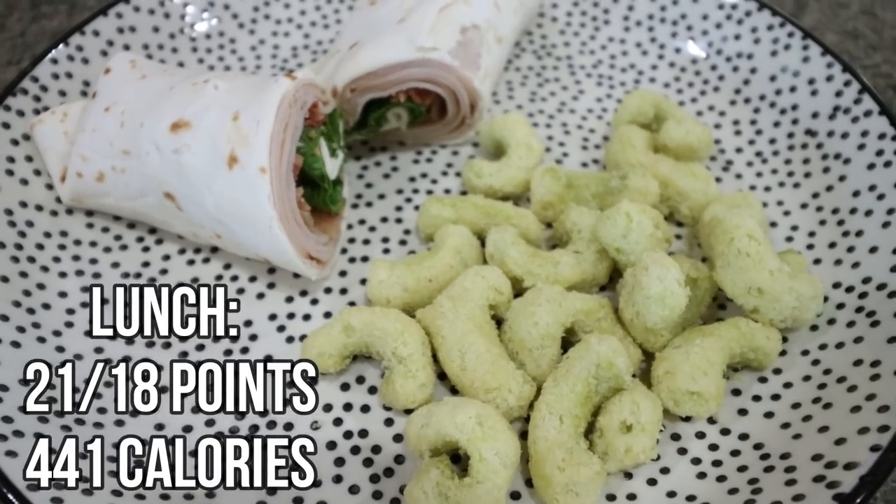I'll put points and calories here on the screen for my lunch. Here's my lunch — doesn't this look incredible? These wraps are so easy, high in protein, and just a really good lunch. I feel like it's light and cold and fresh on a summer day with lots of protein, especially adding in that bacon. The bacon gives it a really nice crunch. Such a good lunch.